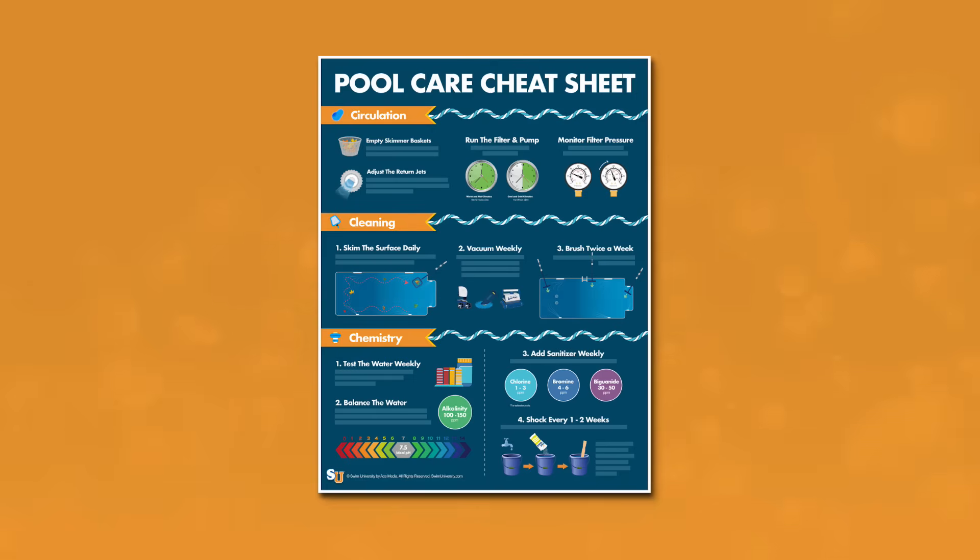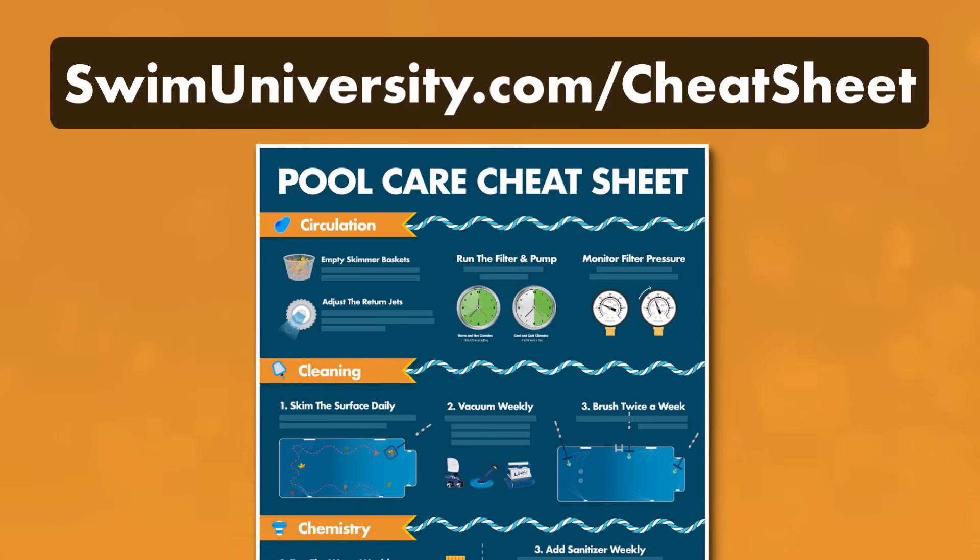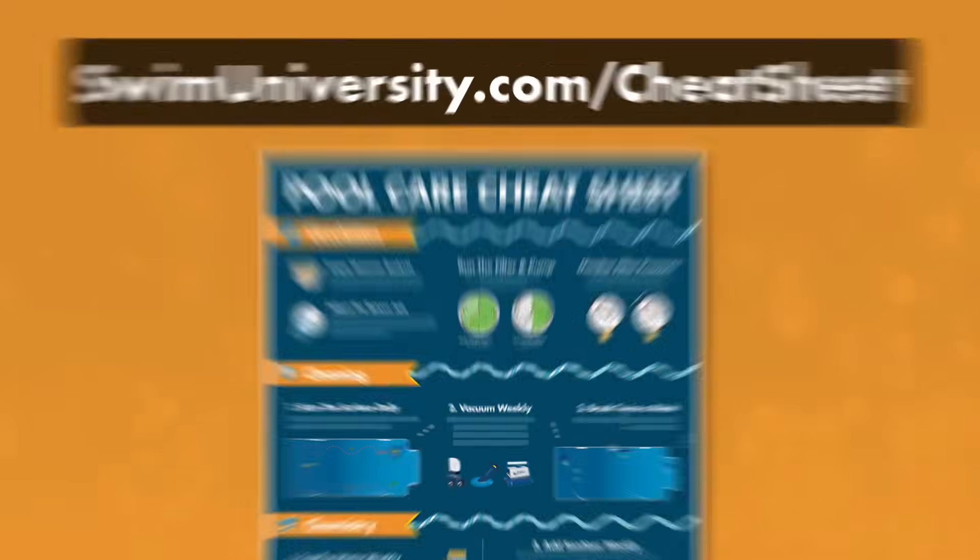If you want more help taking care of your pool, be sure to grab our free pool care cheat sheet at swimuniversity.com/cheatsheet. It's totally free and will help keep your pool clean and clear throughout the year.